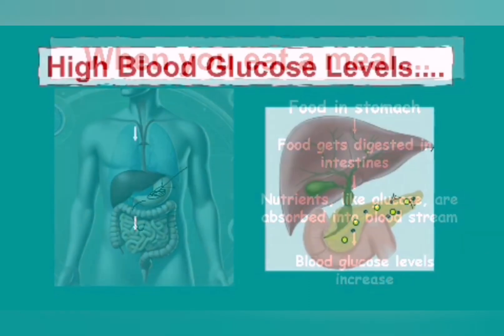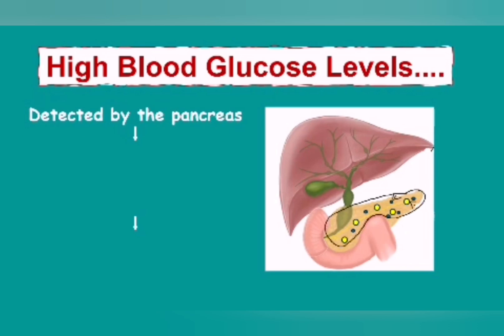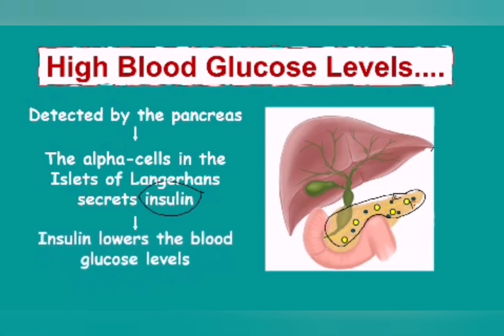When blood glucose is quite high shortly after a meal, it's going to be detected by the pancreas. The pancreas is going to detect that there is now a lot of blood glucose in the blood. The alpha cells are going to detect that there's too much glucose in the blood and will start secreting the hormone called insulin. Insulin is responsible for lowering the blood glucose level.